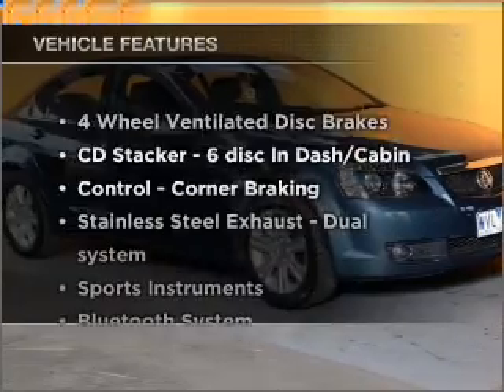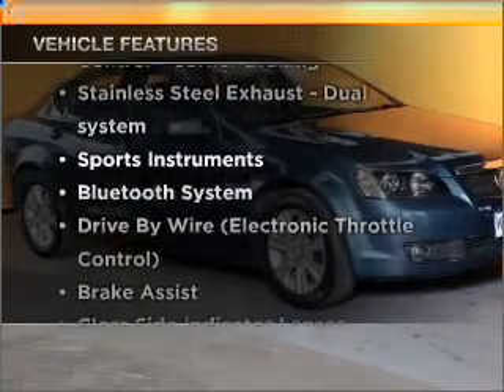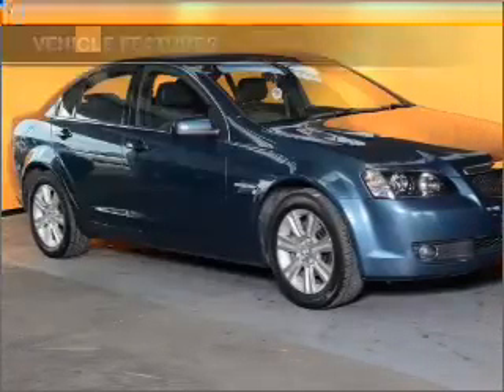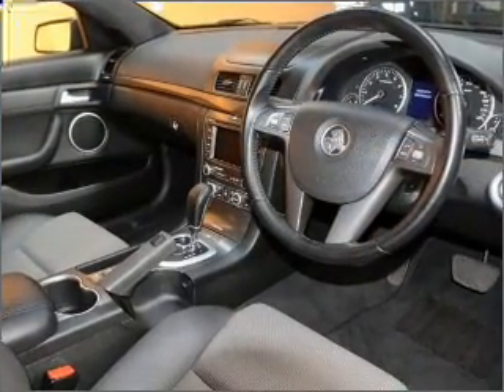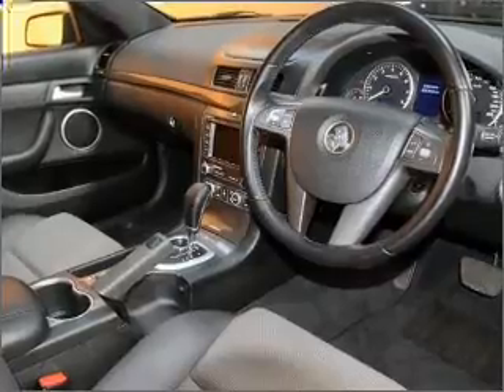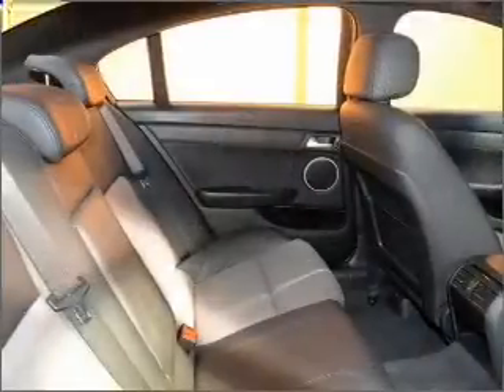Enjoy these notable features included in this ride: cruise control, climate control, central locking, power windows, an alarm system, a CD player, a CD stacker, and auxiliary input for your MP3 player.